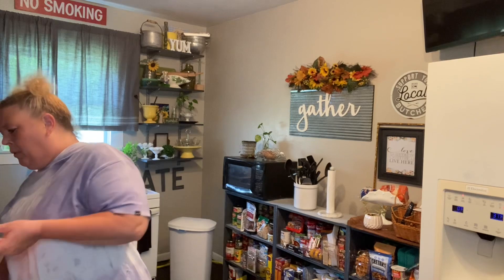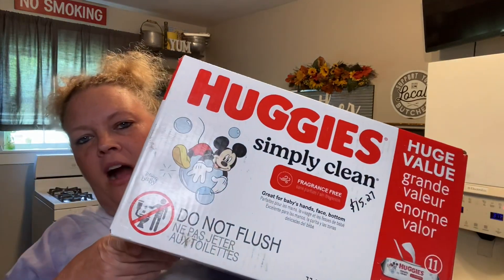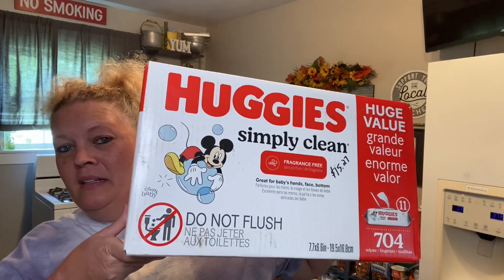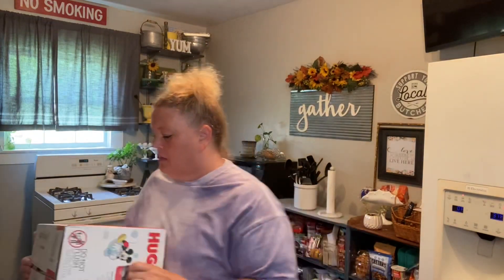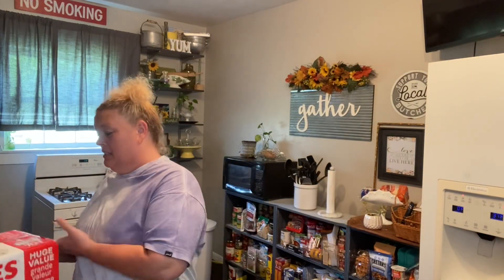Got some flushable wipes. I like to keep these stocked up here at the house. $15.27 — that's 700 wipes, 11 packages.